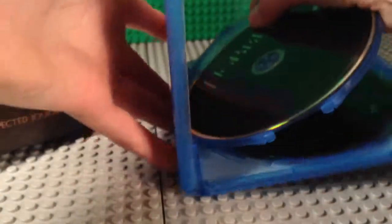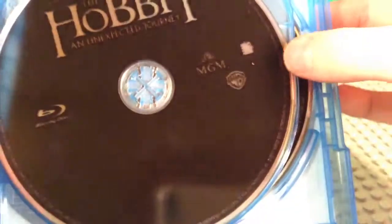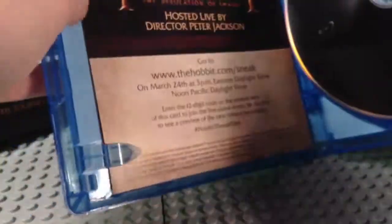Okay, so the way it's packaged — inside we've got the Blu-Ray right there, the special features for the Blu-Ray, and then the DVD which has special features on it I'm guessing. And inside we've got a little cardboard thing here.